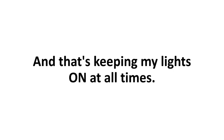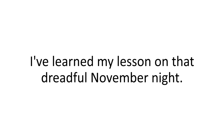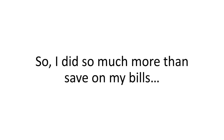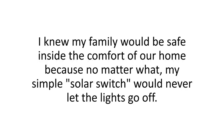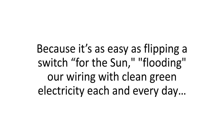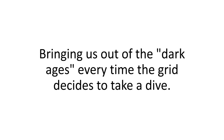I learned my lesson on that dreadful November night and did exactly what I should have done all those years before — I prepared. I knew my family would be safe inside the comfort of our home because no matter what, my simple Solar Switch would never let the lights go off. And they never did. I like to call it a Solar Switch, because it's really as easy as flipping a switch for the sun, flooding our wiring with clean green electricity each and every day, bringing us out of the dark ages every time the grid decides to take a dive.